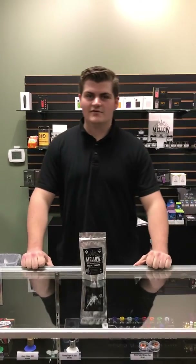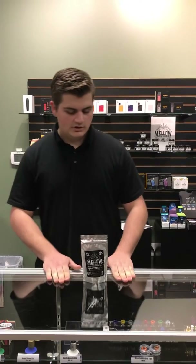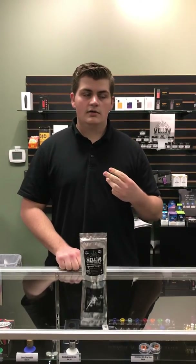Hey guys, it's Chris down here at the States with Mad Vapes coming at you with a new product. This is from our own CBD dispensary down in Belmont. They have things like the raw hemp flower, tinctures, the oils, and edibles.